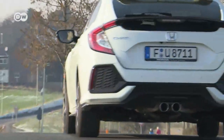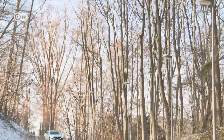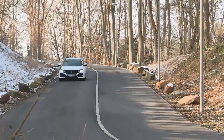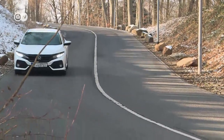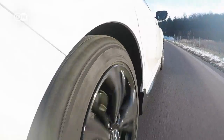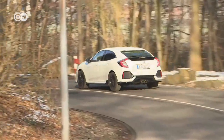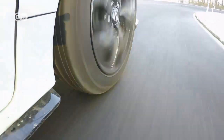The Civic has been a mainstay in Honda's lineup since it hit the market in 1972. Its 10th generation rolled out in 2015. Over the decades in between, the Civic became a global success for Honda, now ranking among the 10 best-selling cars in the world.